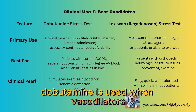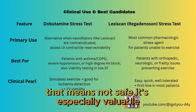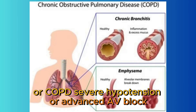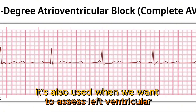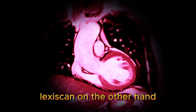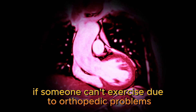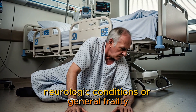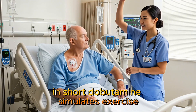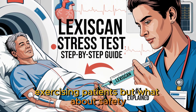Now, when is each one used? Dobutamine is used when vasodilators like Lexiskin are contraindicated — that means not safe. It's especially valuable in patients with asthma or COPD, severe hypotension, or advanced AV block. It's also used when we want to assess left ventricular contractile reserve and myocardial viability in patients with low ejection fraction. Lexiskin, on the other hand, is the go-to pharmacologic stress agent for most patients — if someone can't exercise due to orthopedic problems, neurologic conditions, or general frailty, Lexiskin is quick, easy, and well-tolerated. In short, dobutamine simulates exercise when vasodilators aren't an option, while Lexiskin is the first choice for most non-exercising patients.